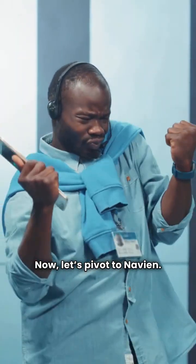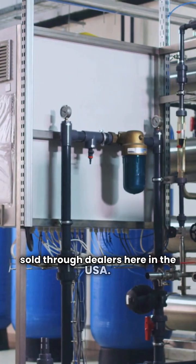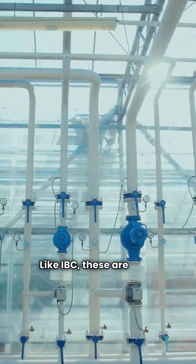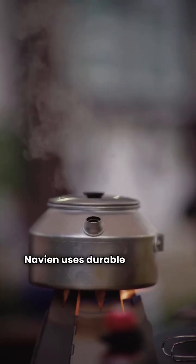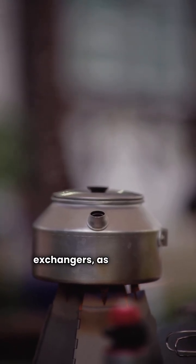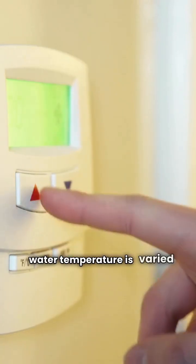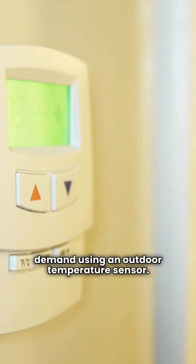Now let's pivot to Navian. This brand is made in China and sold through dealers here in the USA. Their NHB models come in four different sizes. Like IBC, these are wall-hung modulating high-efficiency boilers. Navian uses durable stainless steel for both the primary and secondary heat exchangers, as well as the burners. They also feature outdoor reset control, where the water temperature is varied based on estimated heating demand using an outdoor temperature sensor.